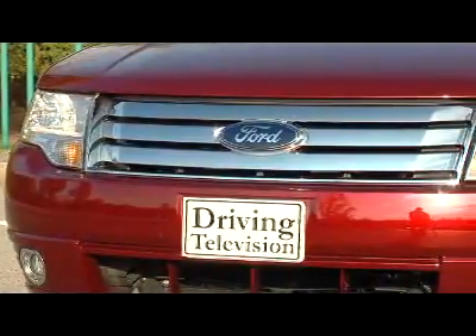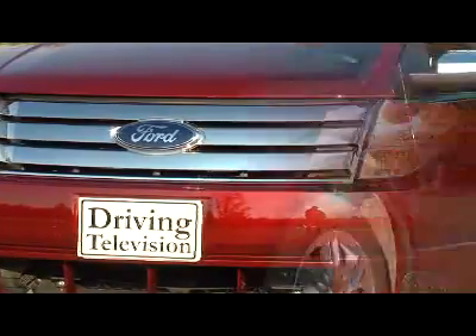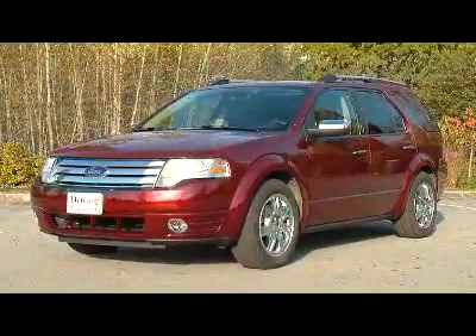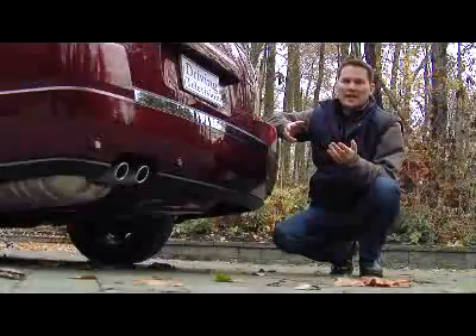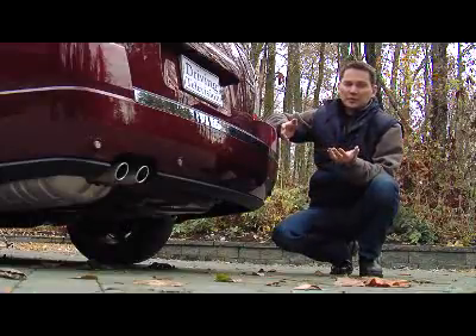The three-bar grille found on other Ford products makes its way onto this newly updated vehicle, along with a restyled hood, front fenders, headlamps, fog lights, and more. The back receives Ford Edge-inspired tail lamps, dual-chrome-tipped exhaust, and a new overall design. The Taurus X is sold in two trim levels only, the SEL or the Limited.